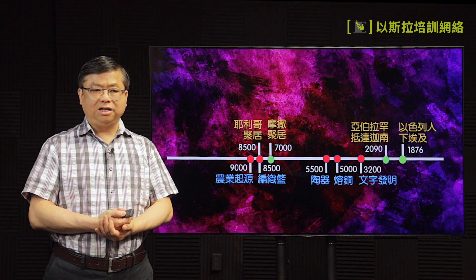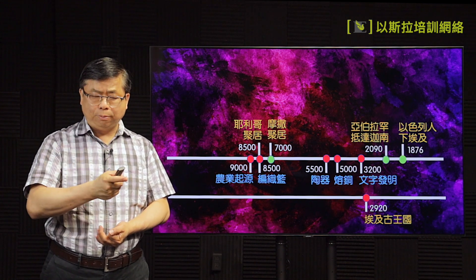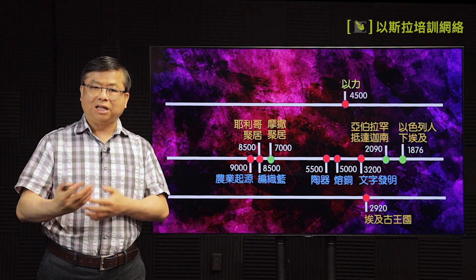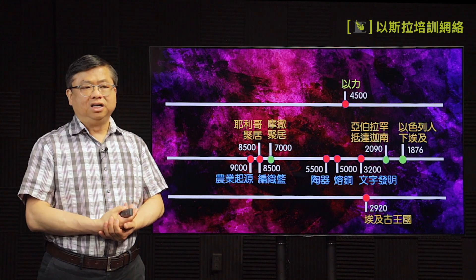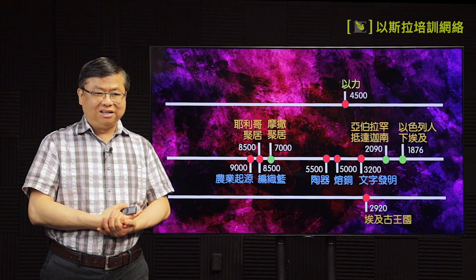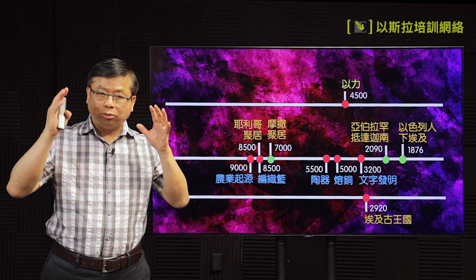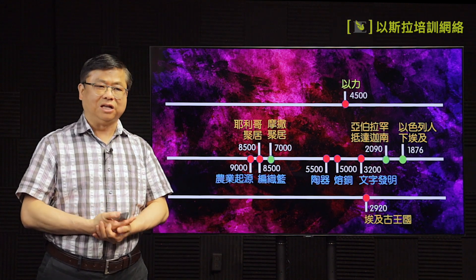我们这几个礼拜所讲的古代埃及古王国也就是在主前两千九百二十年。讲到中东还有古代的土耳其，我们说最古老的城就是以利，也就是苏美那一个部分，最早的就是在主前四千五百年，比亚伯拉罕抵达迦南、比埃及古王国更早。但是我们现在所说的摩萨的聚集点，有房子、有那么多的用具，已经在主前八千五百年存在在这个世界当中。